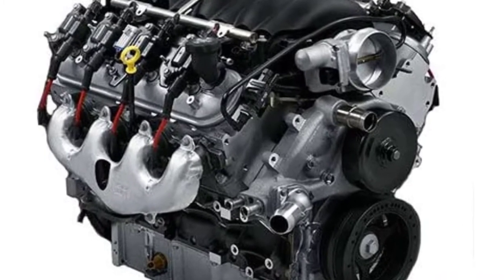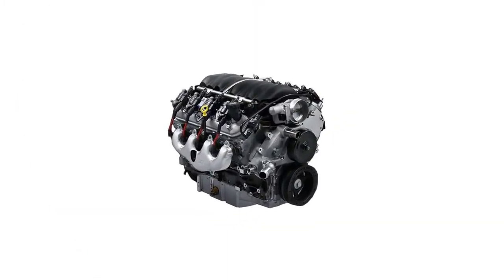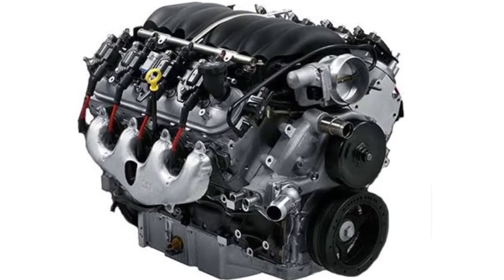To reinforce the camshaft, it is designed with higher-rate valve springs, making it more durable. All of this combines to give you a speedy and quick-starting fuel-injected engine.